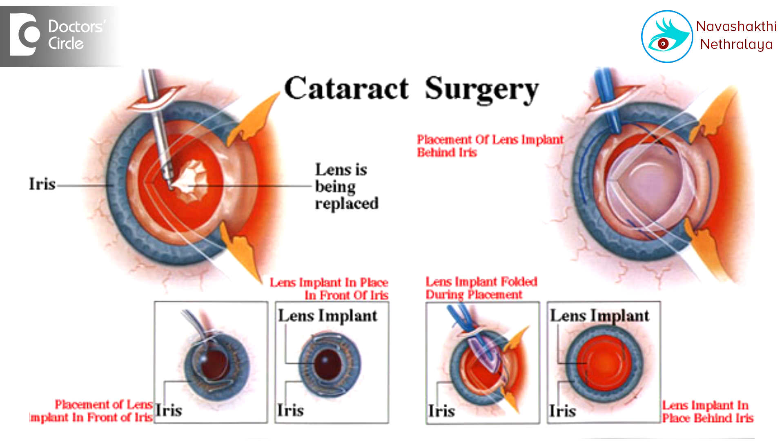In micro incision cataract surgery, we use a 2 mm opening and use ultrasound to emulsify the cataract and remove it in liquid form, and through the same small 2 mm hole we inject a lens inside.